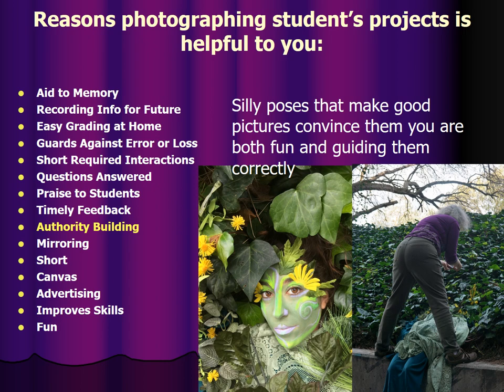Silly poses that make good pictures convince them you're both fun and guiding them correctly. This is a really fantastic picture of someone's makeup that I took by standing over her in this weird way and wrapping her in ivy and bits of cloth to get that picture. She has this fantastic portfolio picture with her head in the ivy with the bugs. The experience of doing something like that with your teacher is kind of fun and weird and helps you trust that they're guiding you the right way.